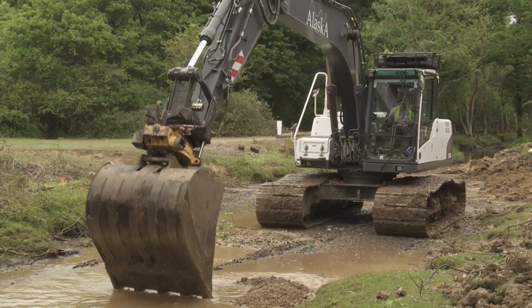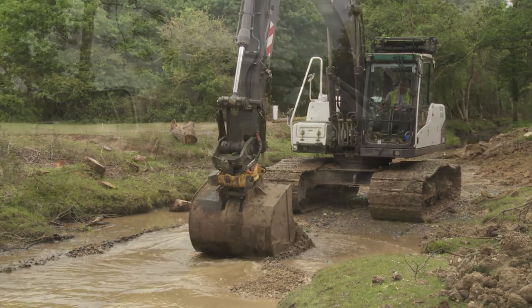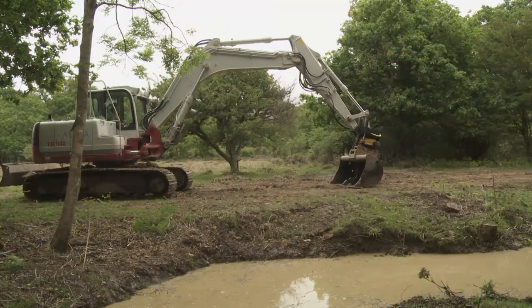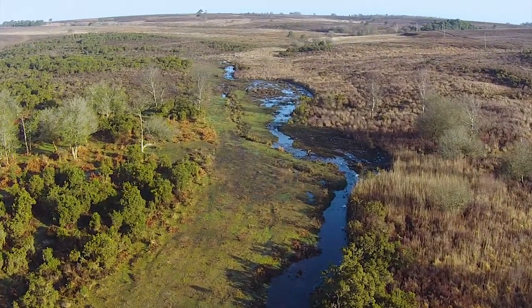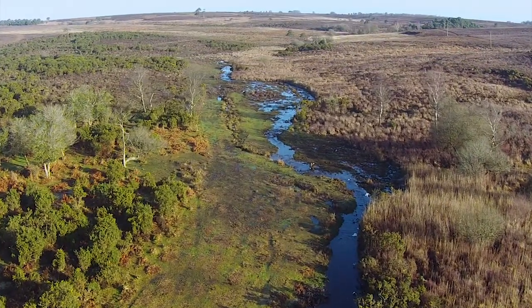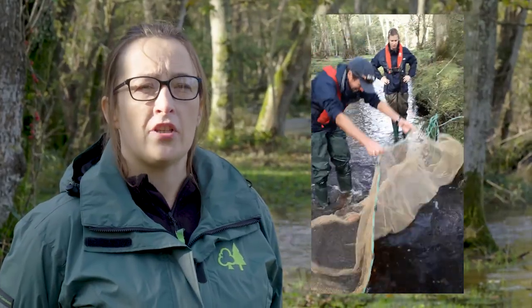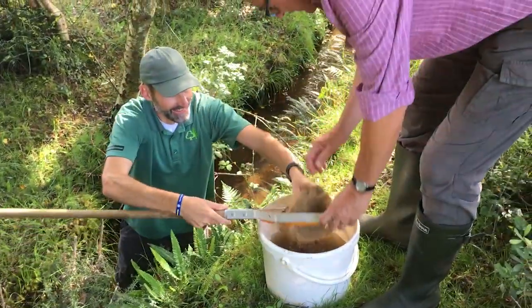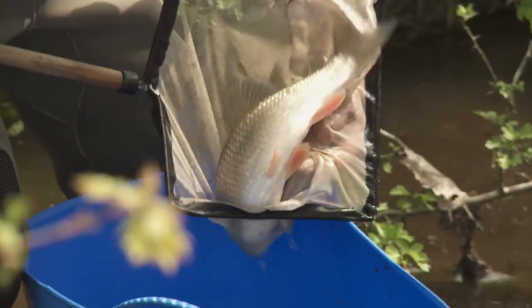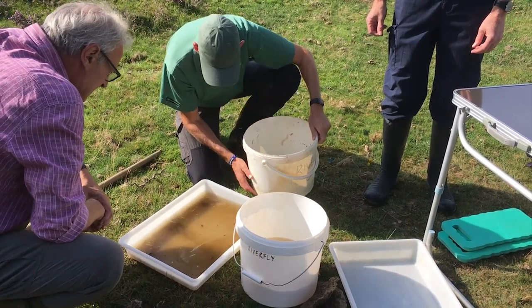Even though the stream restoration scheme has been going for a decade and 20 miles have been restored, there's still much to do to protect the New Forest streams and mires and the critically important role they play. This is only the beginning of the project, and we're out there collecting evidence and monitoring this scheme, using citizen science and also professionals to help us understand how our restoration has had an impact on the landscape.